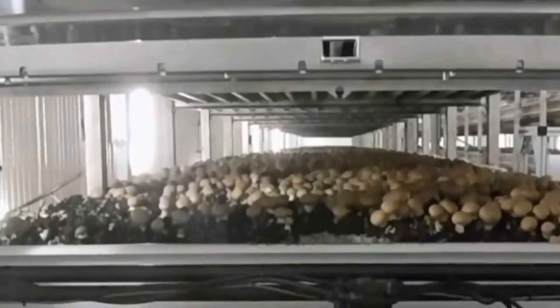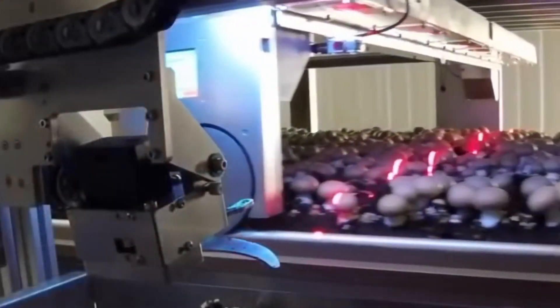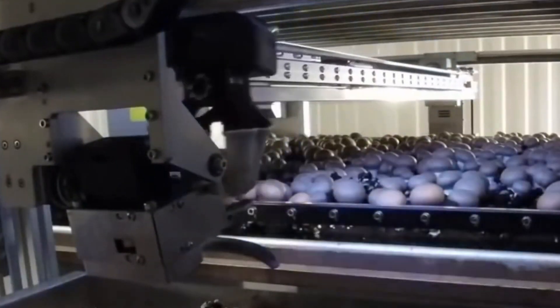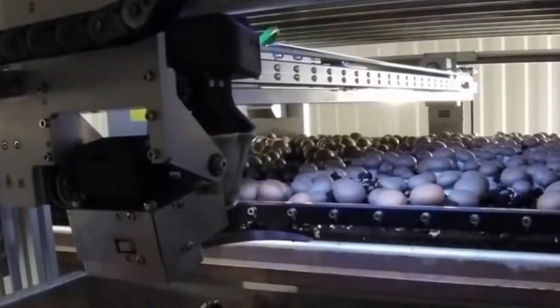Researchers from Western Ontario have taught a robot to pick mushrooms better than a person. The device has a sophisticated vision system that can detect a mushroom's maturity based on its size. As a result, the robot can pick the right mushroom without destroying its fragile structure, 24 hours a day.